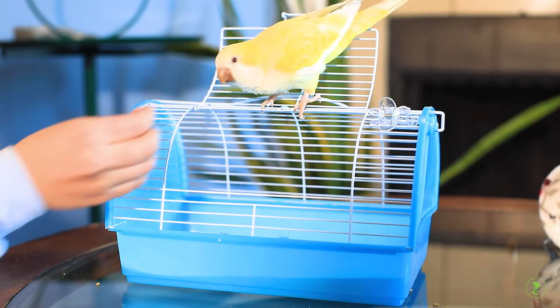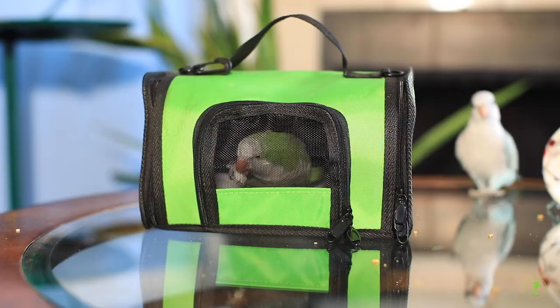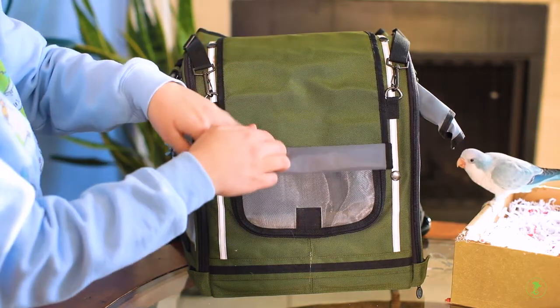After your bird seems comfortable being inside the carrier, try closing the door for a short period of time and rewarding with a treat. After your bird gets more comfortable being inside the carrier, you can leave the door closed for longer periods of time.